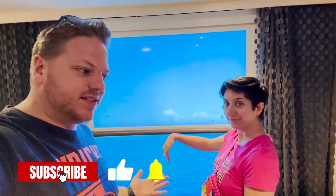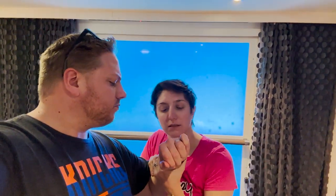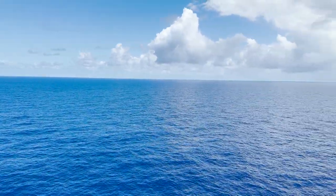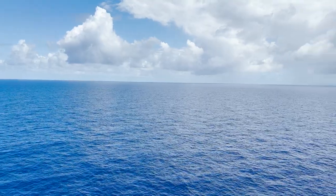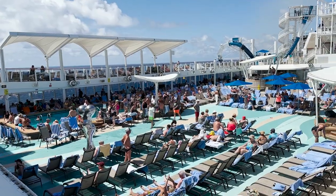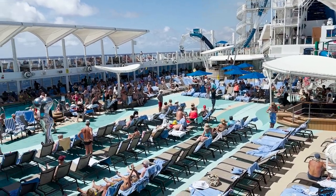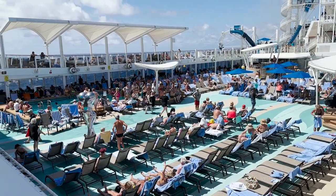Ahoy mates and hello every travelers, welcome back on board Norwegian Joy, day number four. We find ourselves at sea once again, but there is lots of fun stuff in store for today. Day number four begins right now — another beautiful day at sea, bright and sunny with blue waters. It looks like they're doing some kind of game down on the pool deck and having a good time.